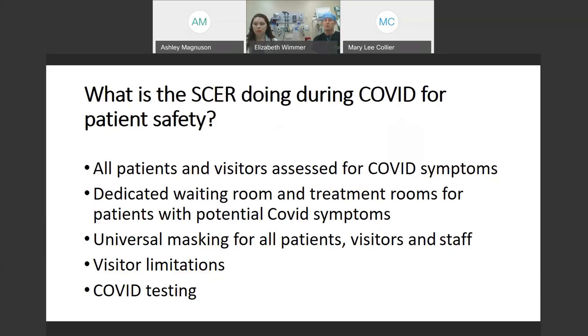As far as our visitor policy goes, we are allowing visitors as long as the patient is not being evaluated for COVID. So if you're here for chest pain, abdominal pain, stroke-like symptoms, injuries, or other concerns, you are allowed to have visitors. If we're still in the process of working through whether you have COVID or not, we are restricting visitors and really it's just the patient. Pediatric patients, of course, are allowed to have one visitor.